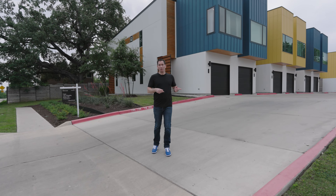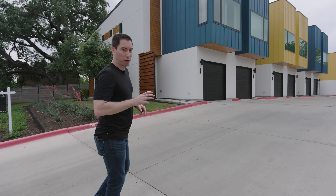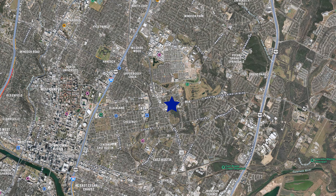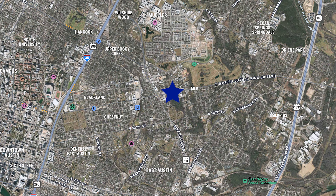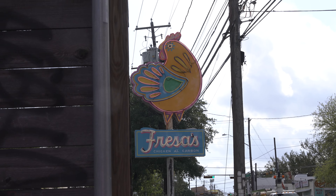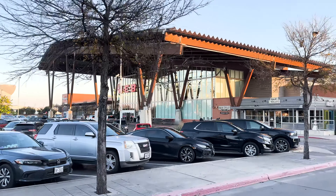We've covered East Austin and Mueller — now here's a quick bonus option. We're about three blocks south of Mueller and about a mile north of East Austin. This neighborhood gives you a mix of both lifestyles but at price points that are a little more entry-level.